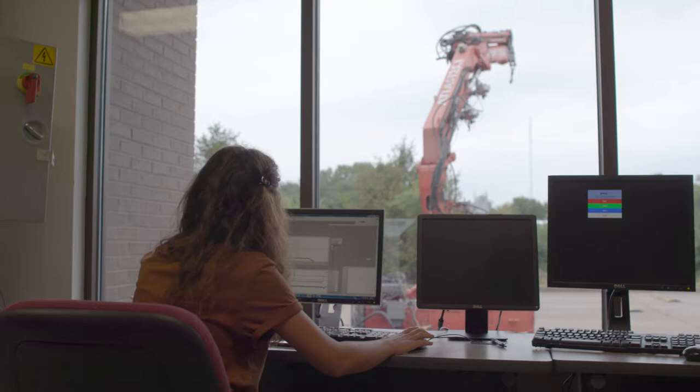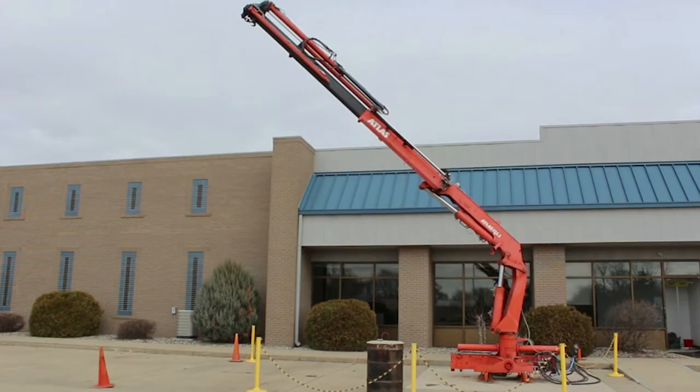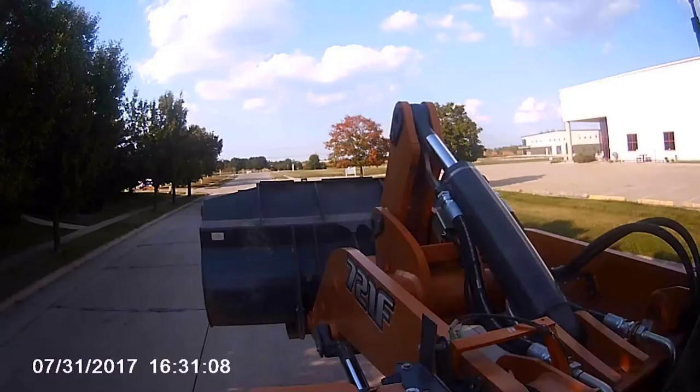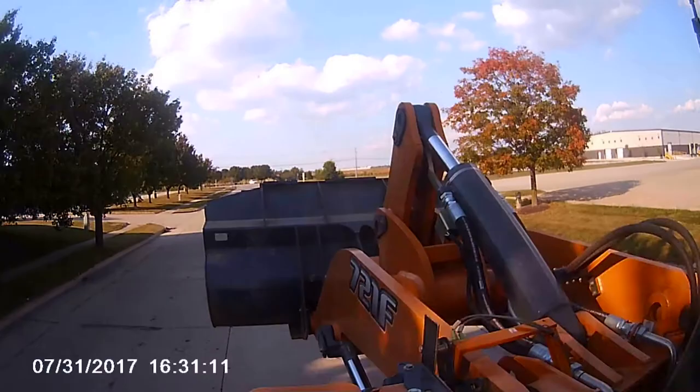Another big topic of research relates to controllability. Large machines that use fluid power technology have dynamics that are sometimes not predictable for an operator. An example of research that we did in the lab is to use the working hydraulics in a wheel loader to cancel vibrations — by moving the boom actuation — that the operator perceives when these machines are used in roading conditions.